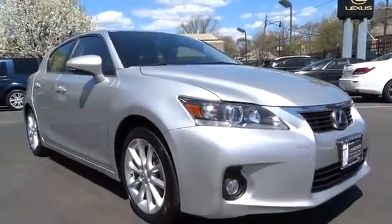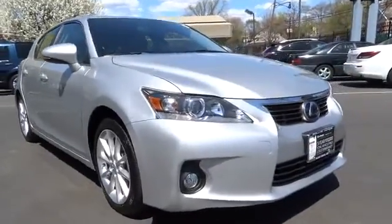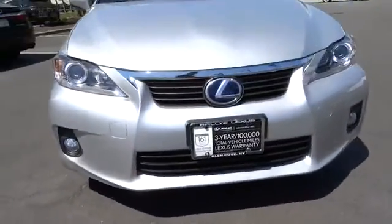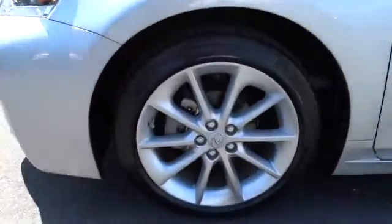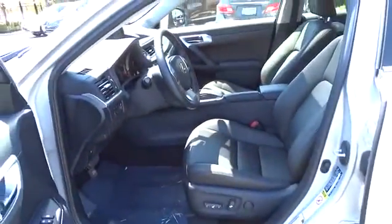Keyless start, floor mats, aluminum wheels, cruise control, four-wheel disc brakes, FWD, rear defrost, climate control, AM FM stereo radio, MP3 player, child safety locks, bucket seats. This vehicle is Carfax certified one owner and qualifies for Carfax buyback guarantee.